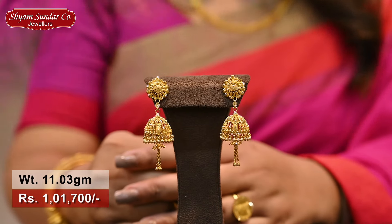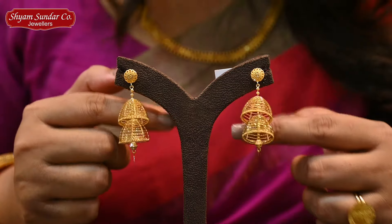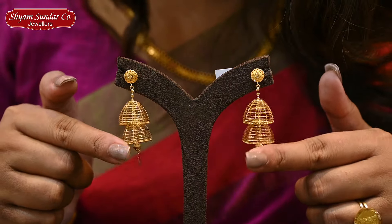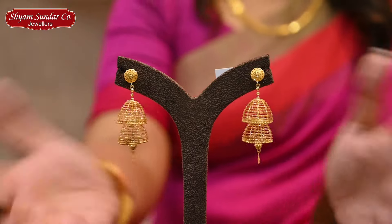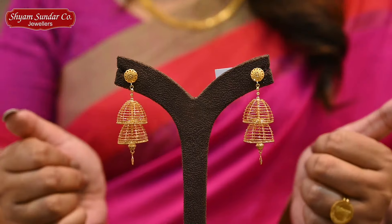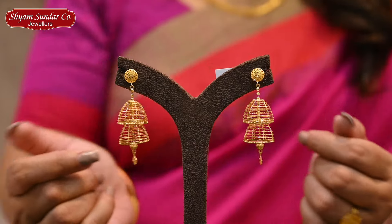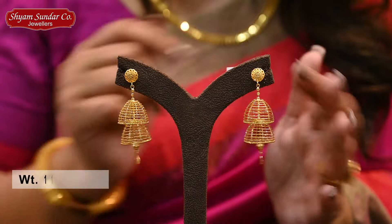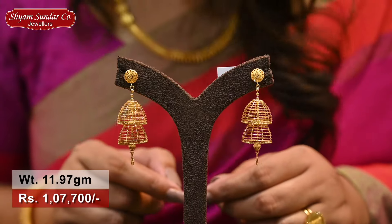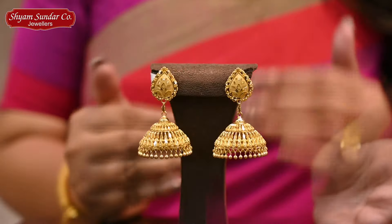This is a Turkish designer with a Junkar collection. There is a 2-step Junkar design. It has a high polish finish. It is a very traditional Junkar collection. There is a small water drop. It has a cost of 11.97 grams.